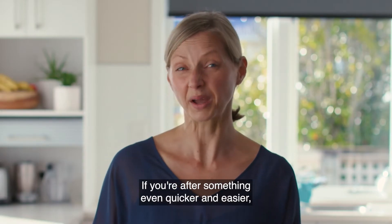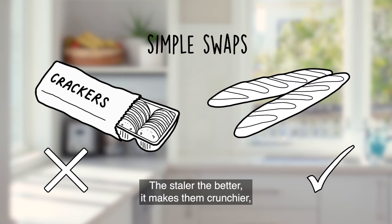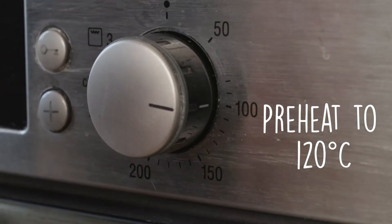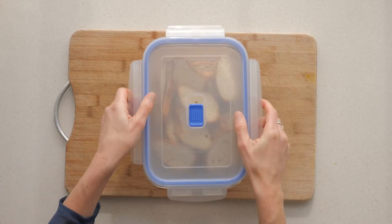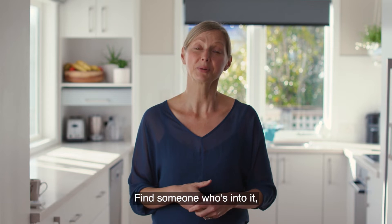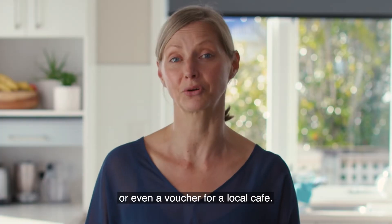If you're after something even quicker and easier, grab a french stick from your bakery — the staler the better. Make some crunchier ones, save some coin, and also save it from potentially being wasted. Just slice, sprinkle with salt, and bake. If baking really isn't your thing, it's all good — find someone who's into it and trade them with something else: babysitting, produce out of your garden, or even a voucher for a local cafe.